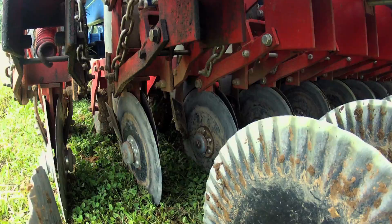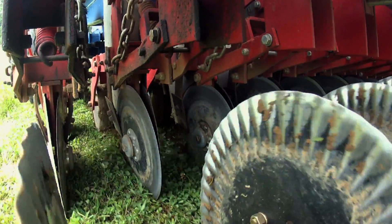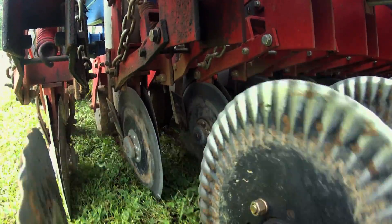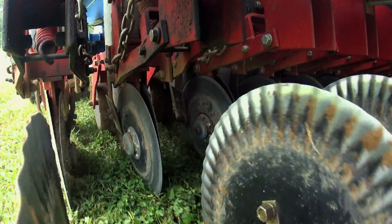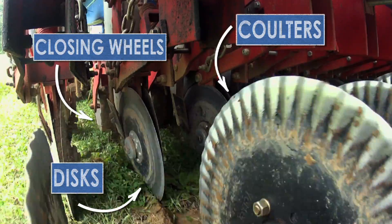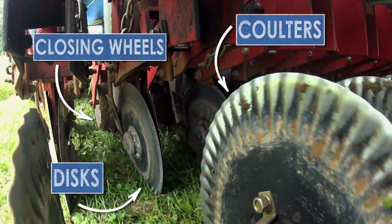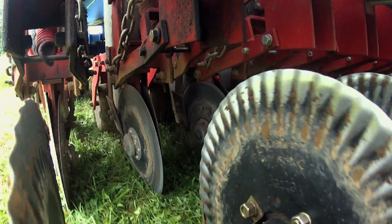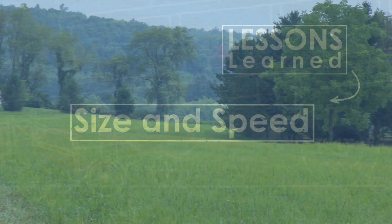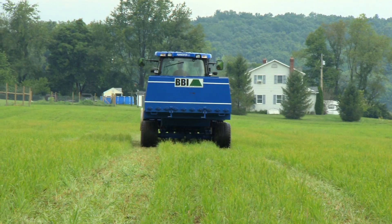The augers aren't the only thing we've been watching. The subsurfer's incorporating components work to provide a shoot for the litter, cut residue, shatter the soil, and maintain a furrow for the litter to fall in before it's closed. The subsurfer's no-till coulters, discs, and closing wheels generally work well, but they can stand some adjustment to account for different soils and different crop residues.